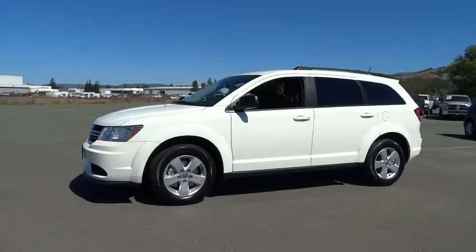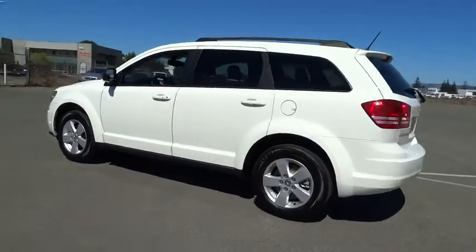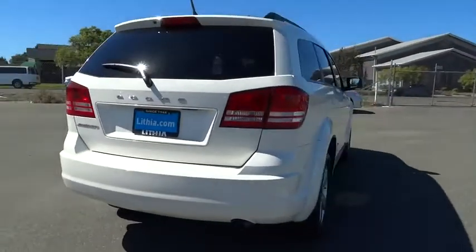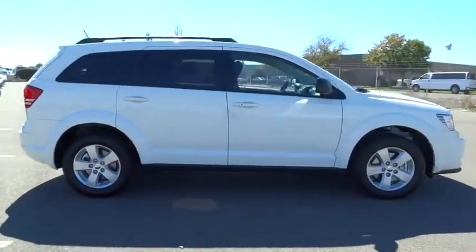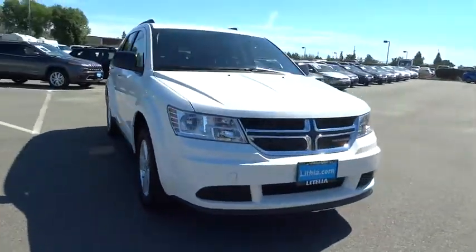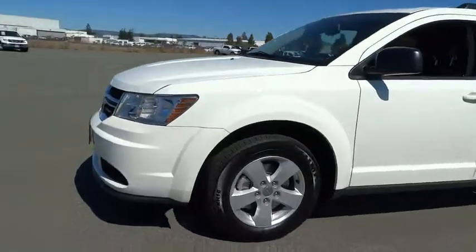2016 Dodge Journey. The Dodge Journey combines the practicality of an SUV with the comfort of a car, all while boasting a style all its own. The Journey's optional third row seat, along with innovative features like a chilled beverage cooler and in-floor storage bins, make it a good and affordable alternative to a traditional minivan. Here are some of this vehicle's great options.